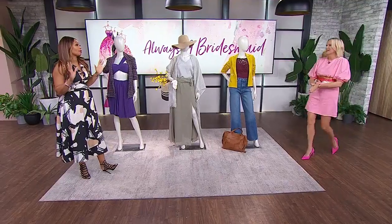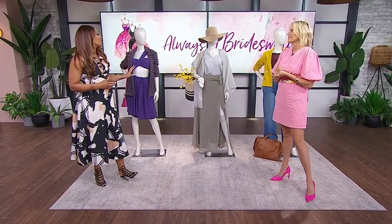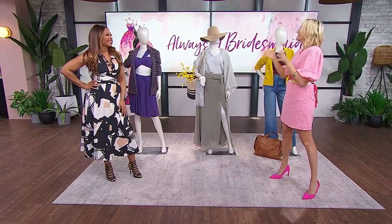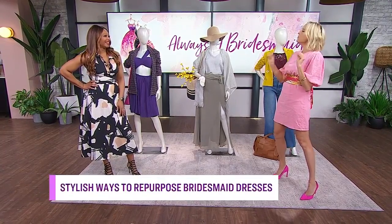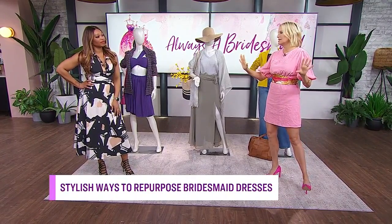I love that we're talking about this. Of course we would bring you in to talk about this. I'd love to know where you found these bridesmaid dresses. I'm going to tell you, Tracy, it was not hard. Besides your wedding dress, the number one dress that you only wear once is a bridesmaid's dress. No matter how much that bride tells you, 'oh, you'll wear it again' — no, you won't. So many different reasons why.